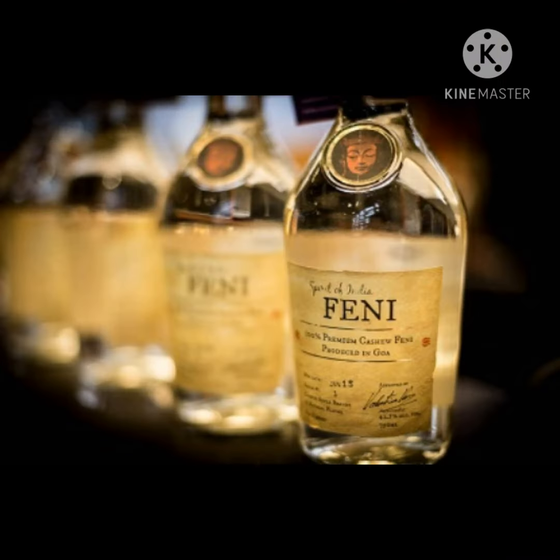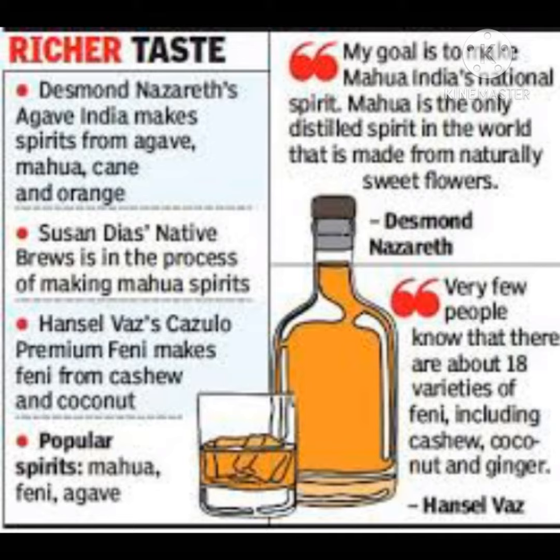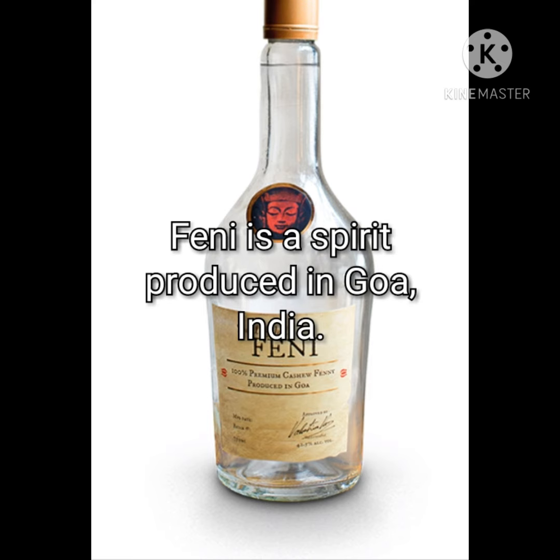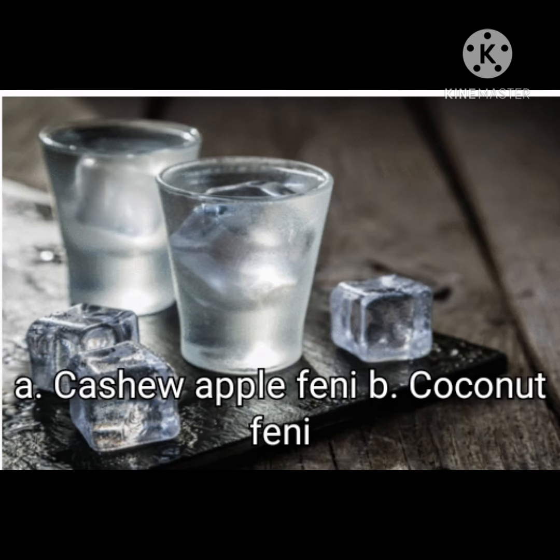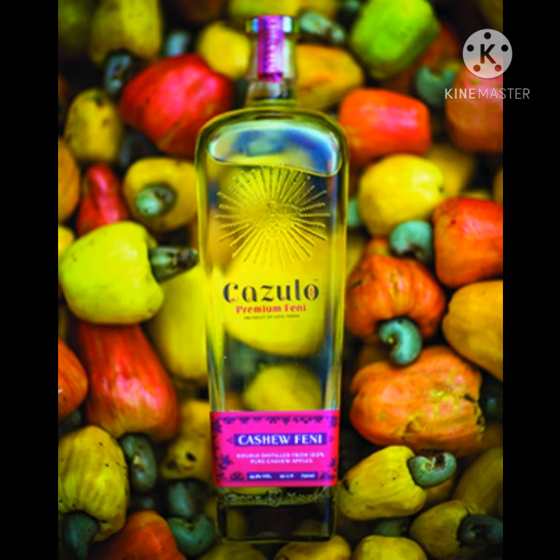The first product of Goa that got a GI tag is Feni, and it has been registered under Geographical Indication on 5th March 2009. Feni is a spirit produced in the state of Goa, India, and the word Feni has been derived from the Sanskrit word 'Phena'. There are two famous types: number one is Coconut Feni and the next is Cashew Apple Feni.